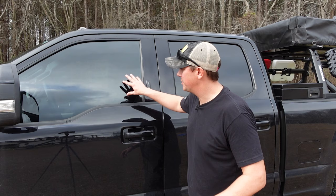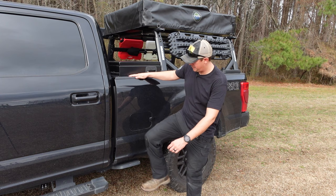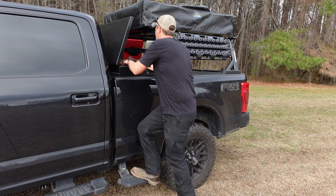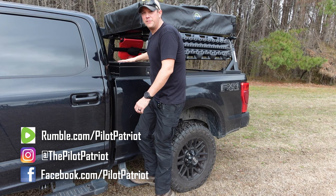On both sides of my truck, I have the fold-down side steps from Amp Research. These are great, especially on a tall truck like this. If I need to get up into my toolbox, it makes it a lot easier to get to whatever I need. They're super sturdy, very convenient, and they fold right up out of the way when you're not using them.